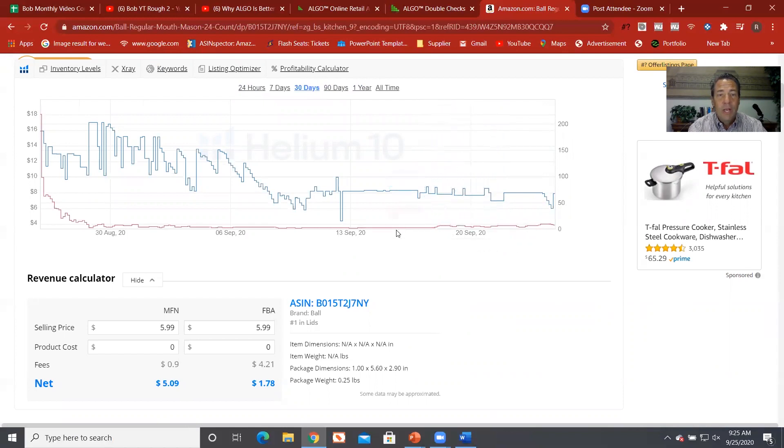Why is sales rank history important? Part of what we do when we analyze and research products is we want to understand the history of the sales rank, because every once in a while people will take a snapshot at one point in time and it could have spiked — meaning the numbers jumped way up so it doesn't look like there are a lot of sales. As you can see here, we have a pretty consistent run for the last 30 days. Prior to that the sales rank was higher, but now we're heading into the canning season and it's come down quite a bit.